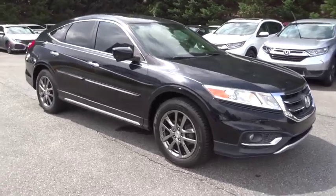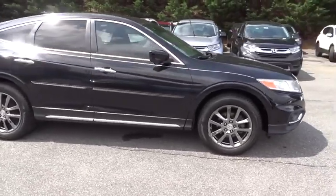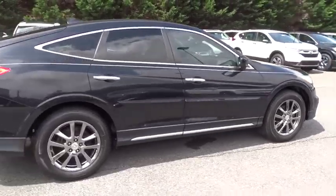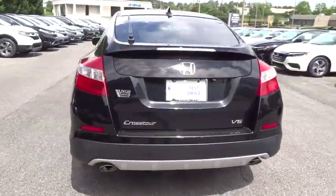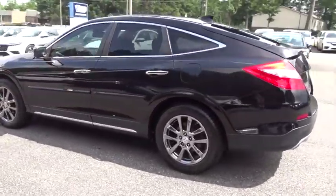The 2013 Honda Accord Crosstour. Versatility. Is it a sports car? Or pack it full of gear and it becomes an SUV. Accord Crosstour. This vehicle has less than 65,000 miles.